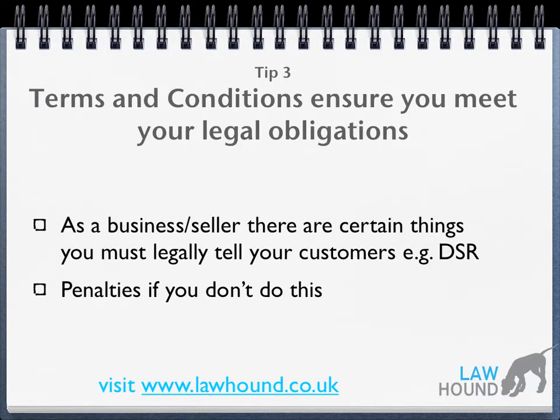Tip three: terms and conditions ensure you meet your legal obligations. As a business and as a seller, there are certain things you must legally tell your customers about before they buy from you. For example, if you're selling online, you've got to comply with something called the distance selling regulations, which means customers need to know information about your business and about how they can return products.